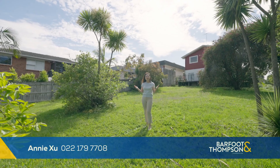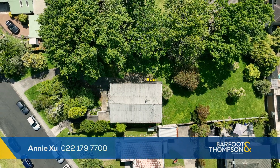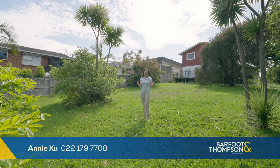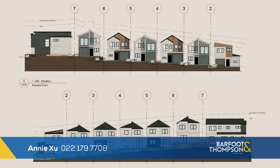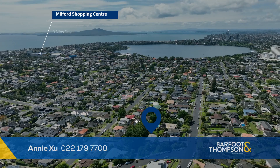This house is also great for investors. If you're looking for a land banking section, this will be the perfect one. We already have a resource consent and EPA for seven standalone houses. If you are a developer, this will be a perfect project for you.